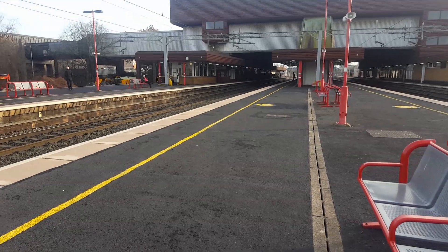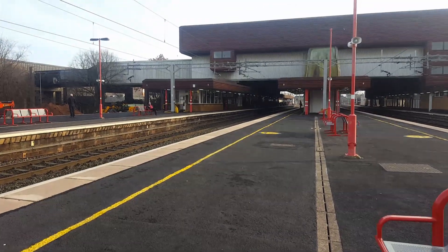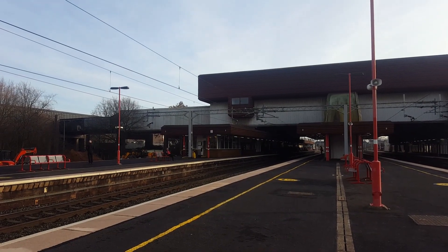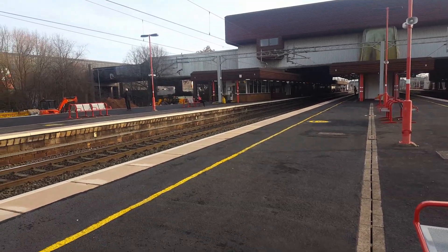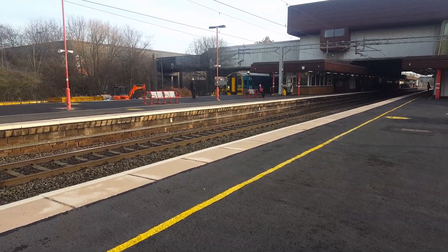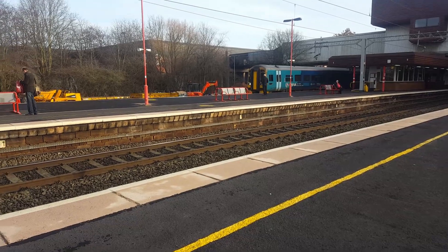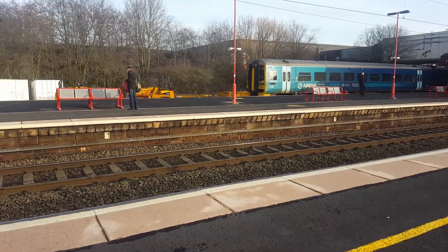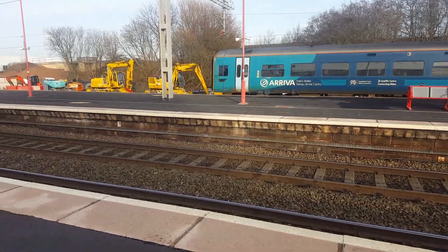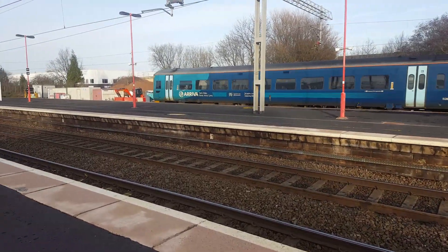We have a double-headed 158 forming the 1308 Arriva Trains Wales service to Holyhead. We have 158 828 on the front leading it, with 158 837 on the rear.